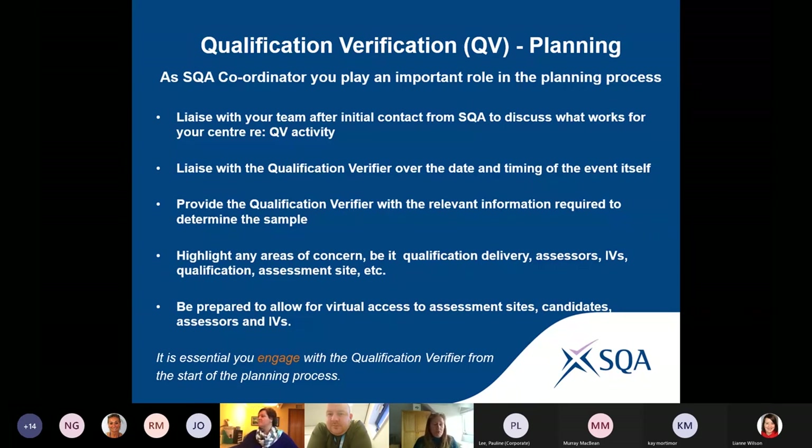Qualification verification doesn't get done to you — it can be done with you. We have lots of centres that get in touch with us when an EV contacts them to say, 'I've got a couple of problems here — I'm delivering across multiple assessment sites and it would be good if you picked up this site because I have a new assessor here,' or 'I've had a couple of issues with candidates feeding back, so it would be good if you concentrated in that area.' We will take that on board when working through our sample.